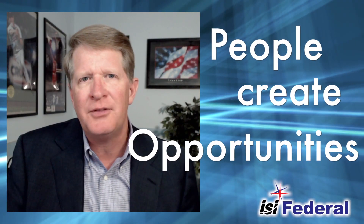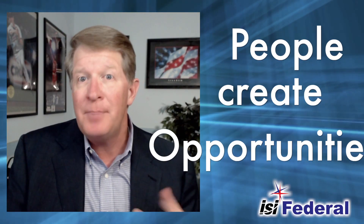Instead of chasing opportunities, we focus on people because people create the opportunities. People choose to buy from people they know, like, and trust. You need to gain their trust, and we can help you throughout your marketing efforts to do exactly that.